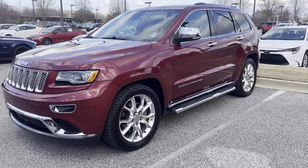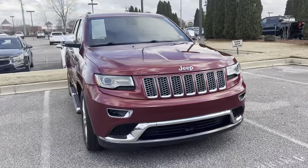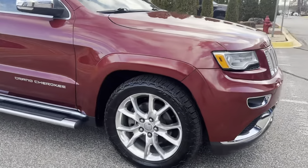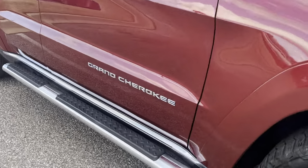Hey guys, Sunrise Carniville checking in. How about a beautiful Candy Apple Red 2015 Jeep Grand Cherokee. This one's got the aluminum wheels on it, chrome mirror caps, chrome door handles, and the running boards.